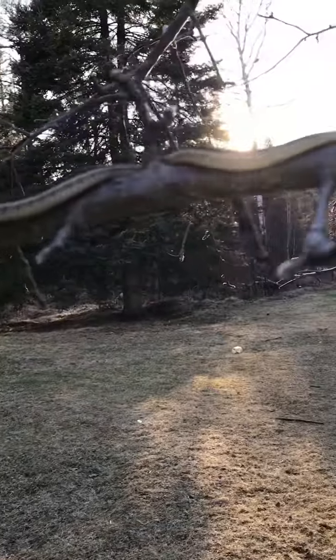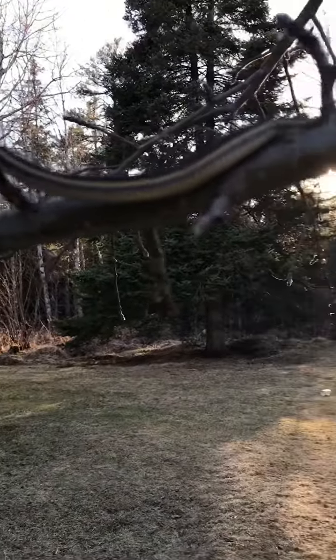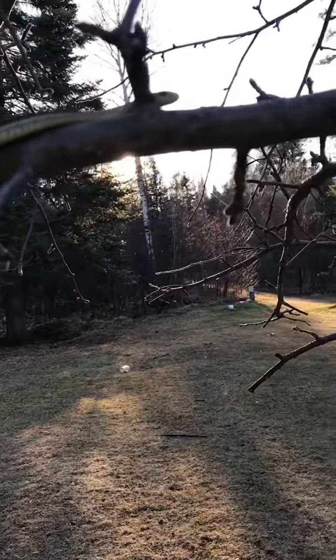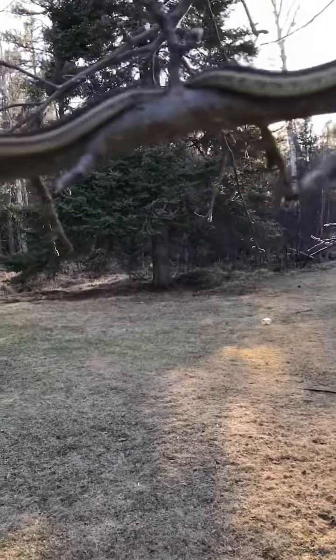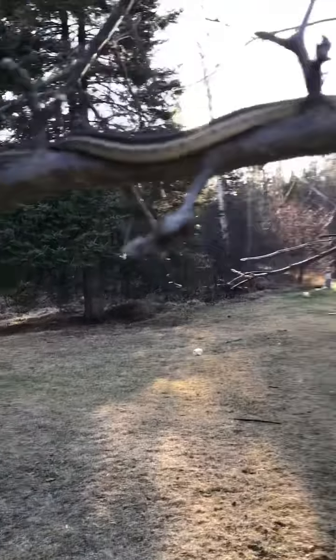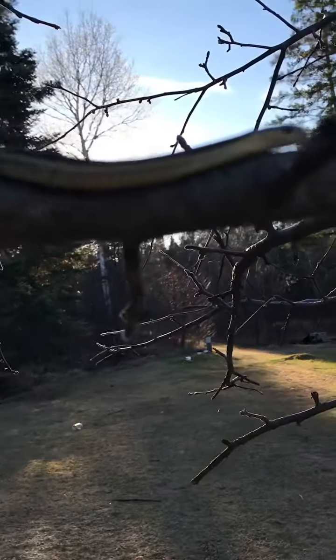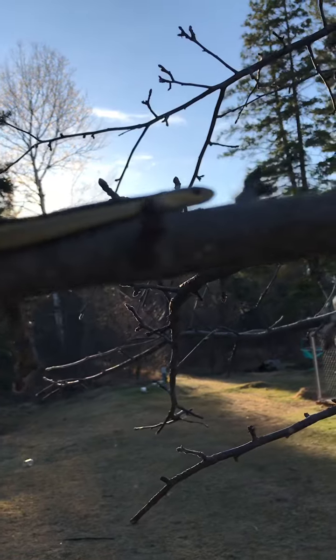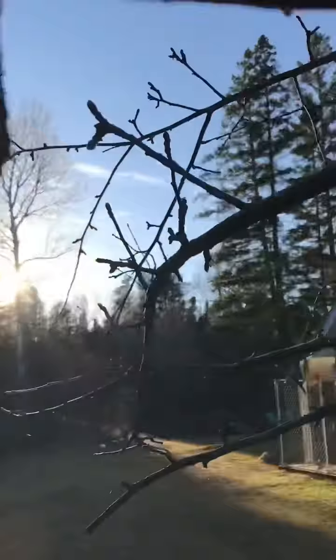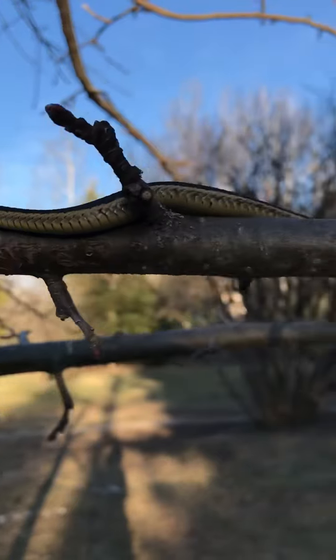Their stomachs are like fish scales — they go really smooth one way, and if you pull them backwards, the scales will cling on to stuff. Pretty cool to watch him just snake around up here.